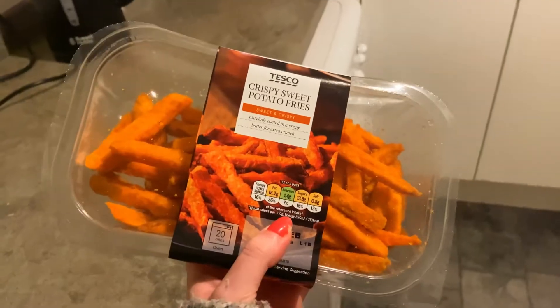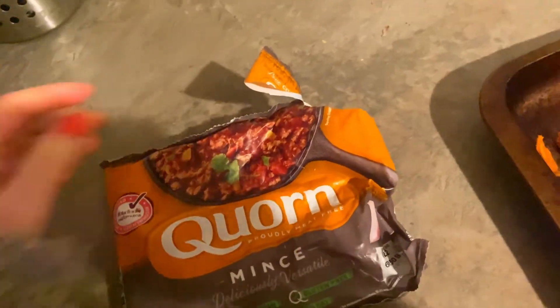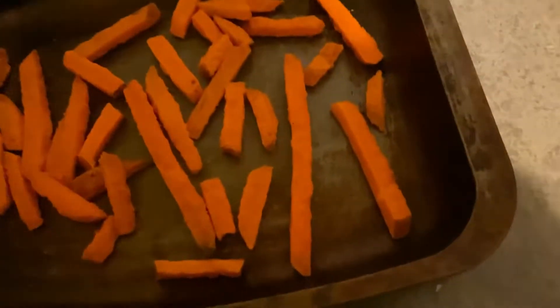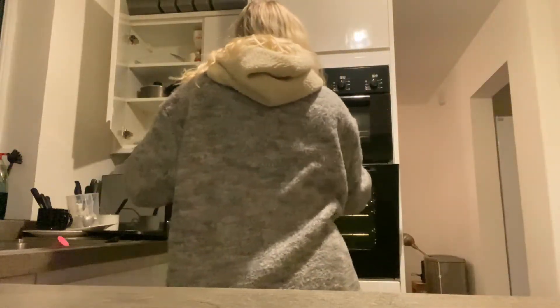I've just finished my workout and my legs hurt so bad — my legs are going to be aching tomorrow, I can already feel it. Now that I've finished my workout, I'm going to have my post-workout meal. These are the best sweet potato fries that you can buy and cook in the oven by far. I love them so much. And then with the sweet potato fries, I'll be having some corn mince, which is so high in protein. Look at the size of that chip — it's longer than my hand!